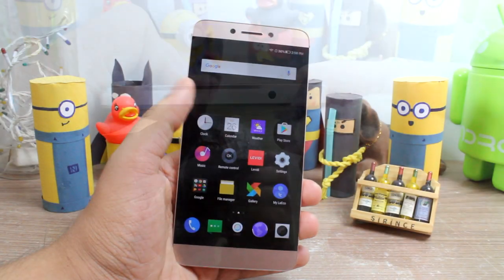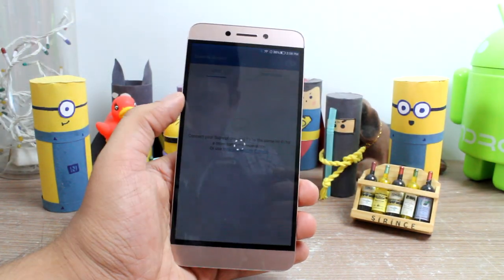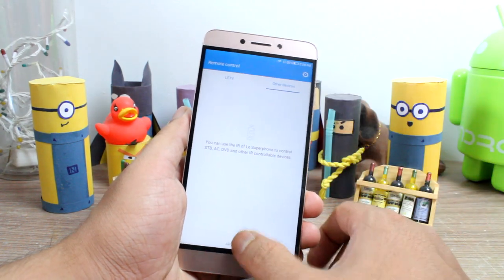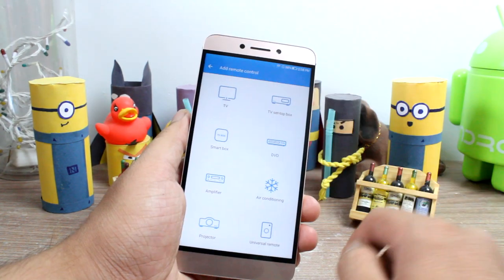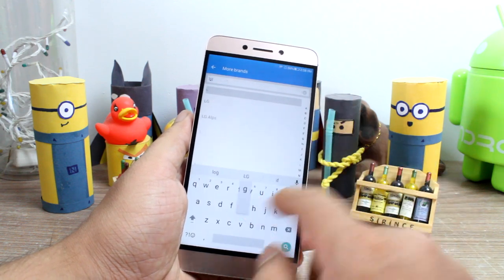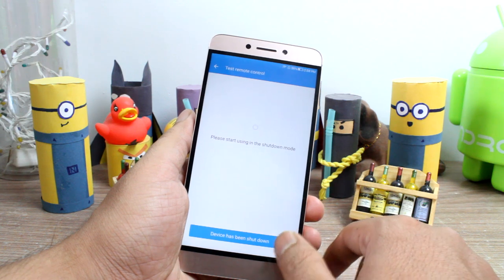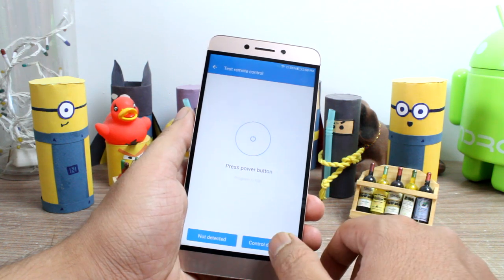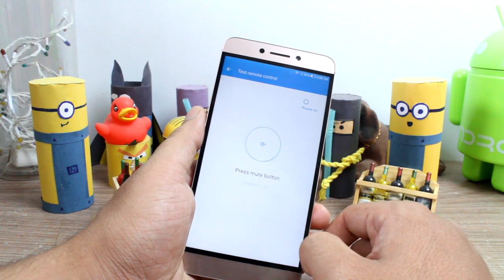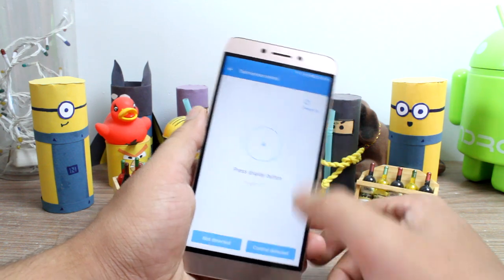The IR sensor at number 4 is what makes the Le2 an even greater buy at this price. Using the IR sensor you can control almost all IR devices, and the app has a lot of manufacturers to choose from. But if you don't find your brand, you can train the phone and configure a universal remote with the one you already have to work flawlessly with your device.